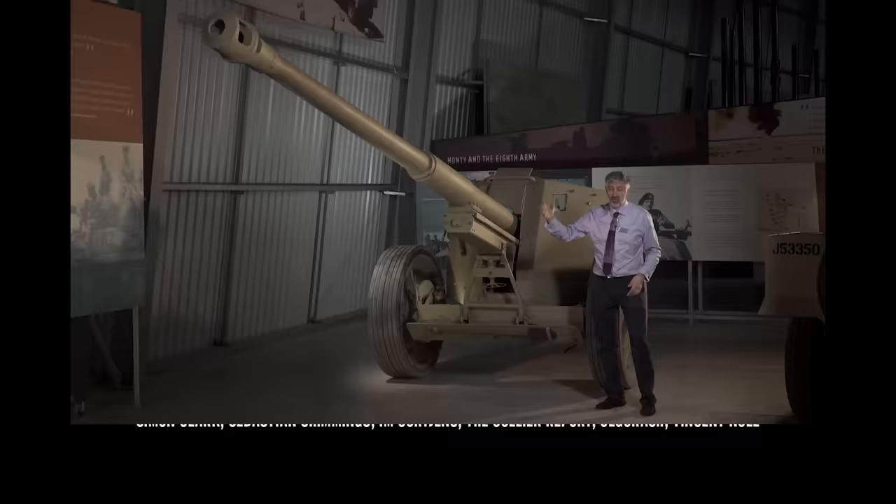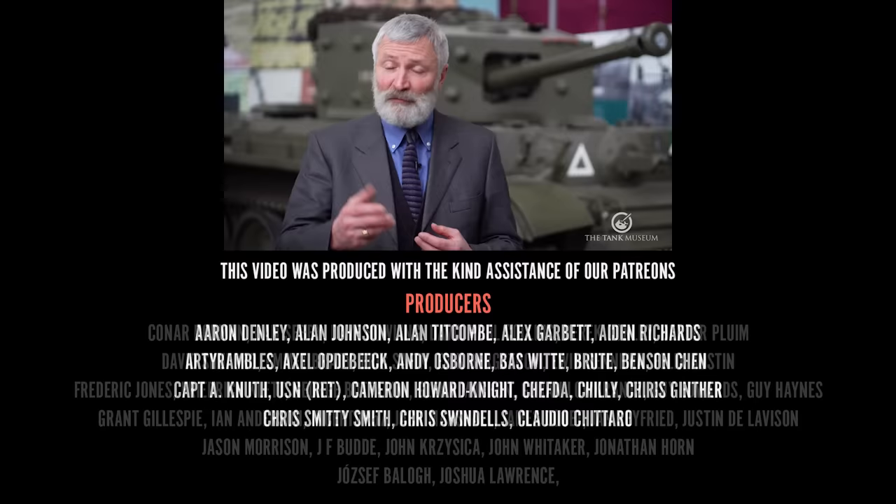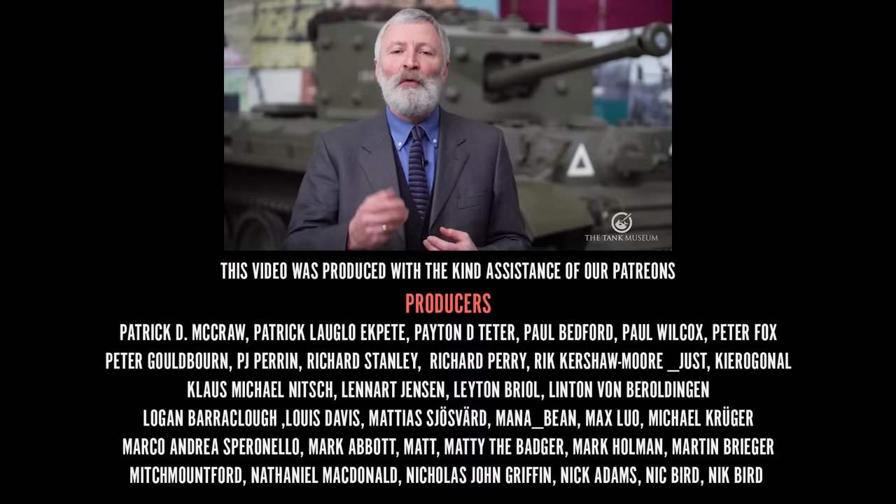In these difficult times, your support is really valued. Please do keep following us on social media, subscribe to our channel, and if you've got the opportunity, perhaps order something from our shop or join one of our schemes like Patreon or our Friends organisation. We'll try and keep giving you content to keep you informed and entertained.